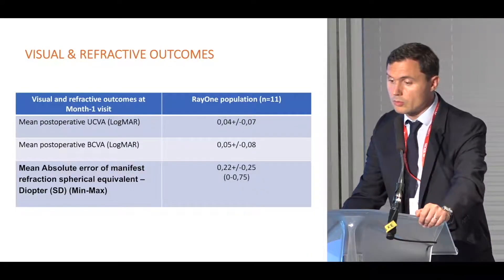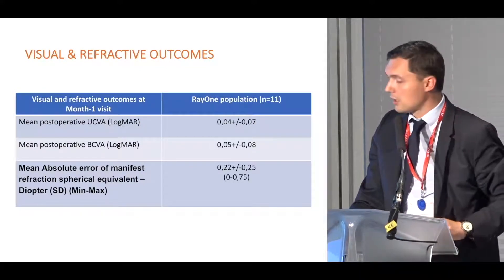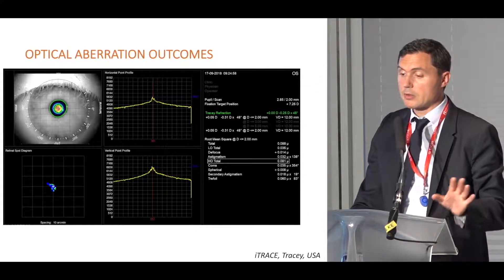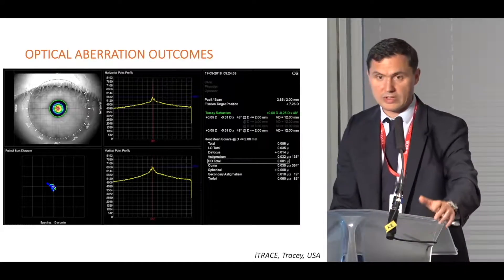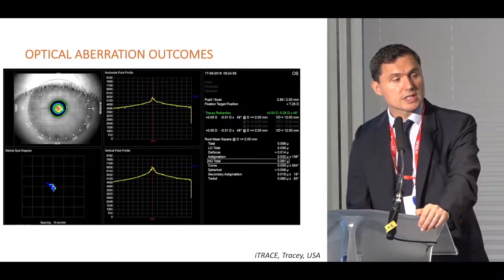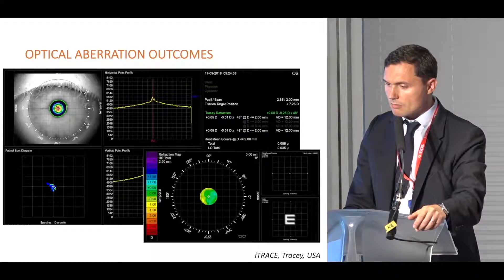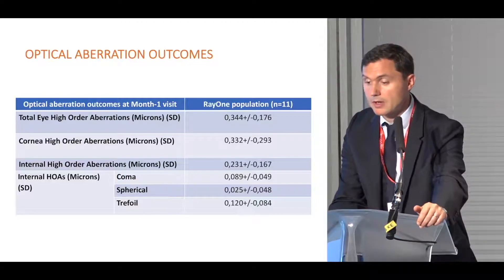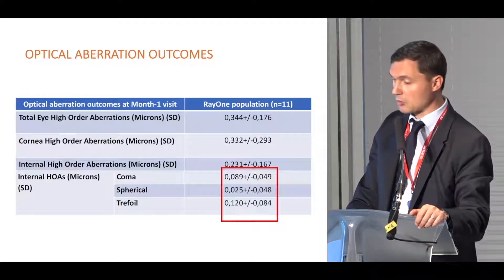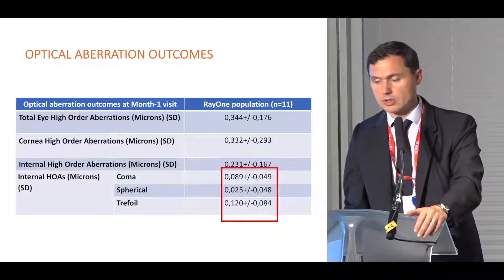We observed good postoperative best corrected visual acuity, and the mean absolute error after surgery was 0.22 diopters. We also carried out optical aberration measurements using ray tracing technology that enables measurement of total ocular aberrations, corneal and internal aberrations. We observed very low high-order aberrations, with very low spherical and chromatic aberrations, the latter being more related to tilt or decentration of the IOL.